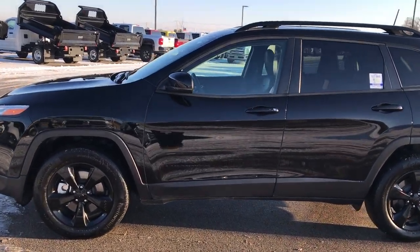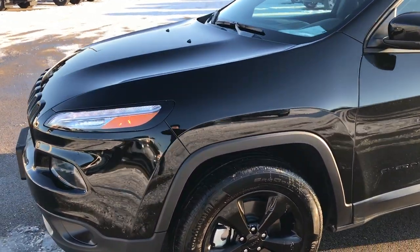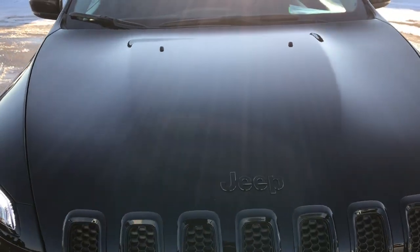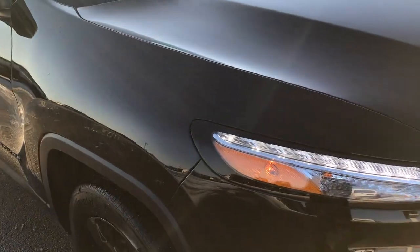This is stock number 7J304A. We are here at Summit Automotive in Fond du Lac, Wisconsin — your new and used Jeep headquarters. Today we are checking out this super clean 2017 Jeep Cherokee Limited with the high altitude package on it.